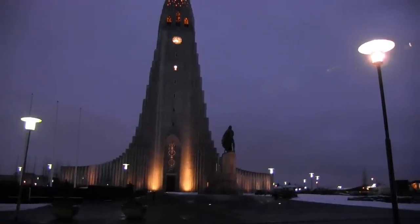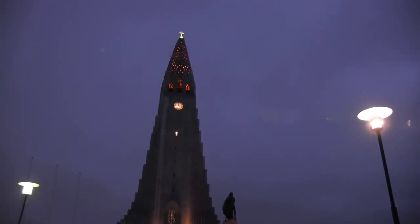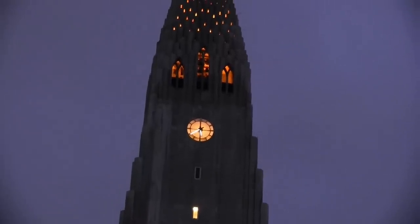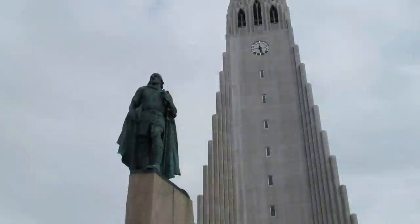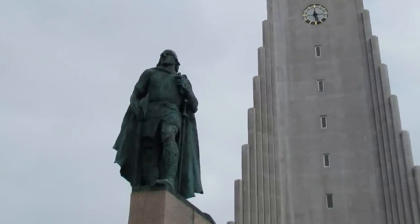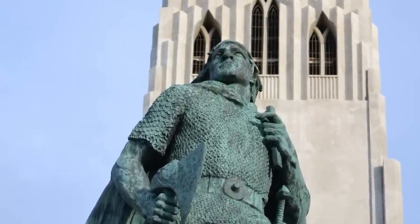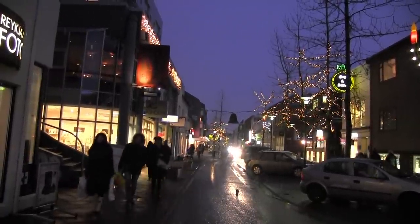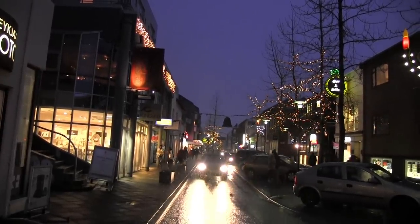Another dynamic building is Hallgrímskirkja Church. Looking very impressive in the night sky, it is the tallest building in Reykjavik at 244 feet. The Lutheran church took 38 years to build and is said to resemble the basalt lava flows of Iceland's many volcanic eruptions. The statue in front is of Leif Erikson, the first European to discover America in the year 1000. It was a gift from the United States and was designed by Alexander Calder. Our time in Reykjavik will end with a walk along Laugavegur Street, very attractive after sunset and a popular place for locals and tourists alike to do some window shopping.